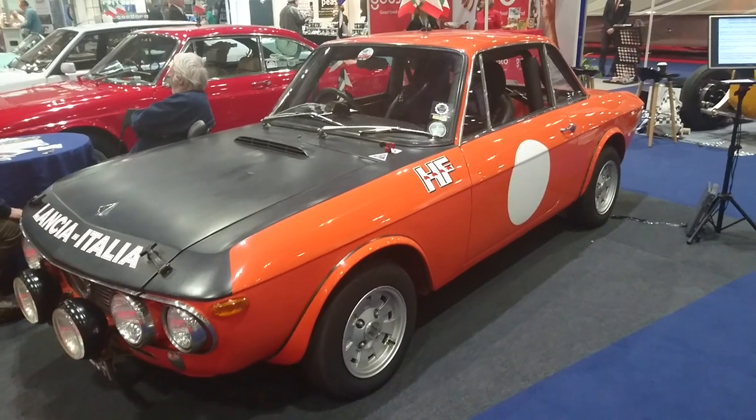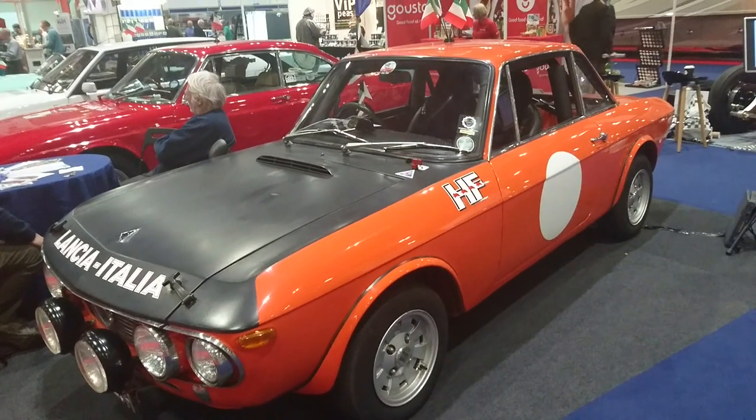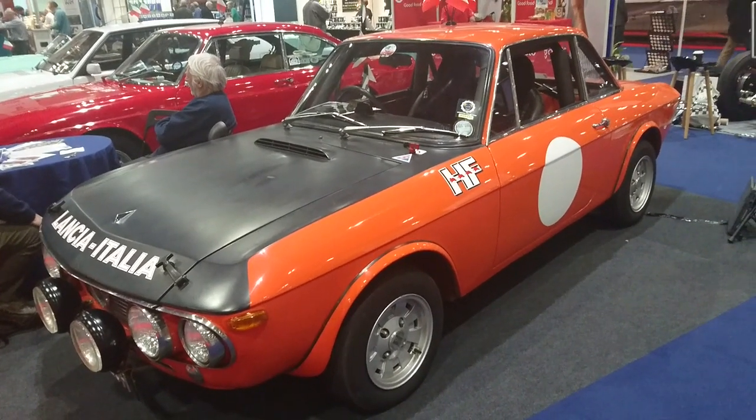So we'll end this video on this wonderful 1969 Lancia Fulvia Series 1.